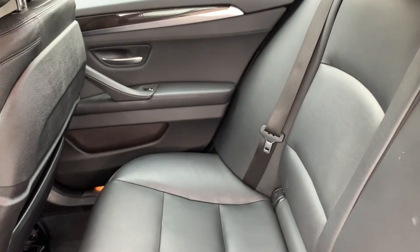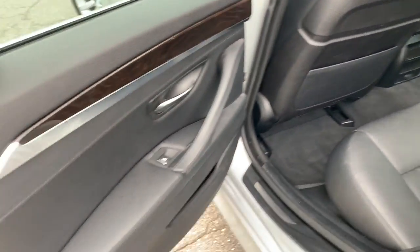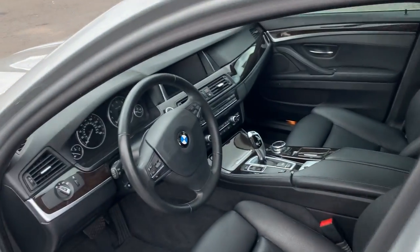Interiors, flawless. Still smells like a new BMW on the inside. Stainless steel and wood inlays. Proximity key access — you name it, this car has it.